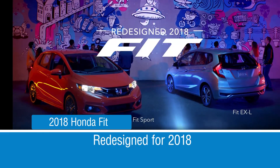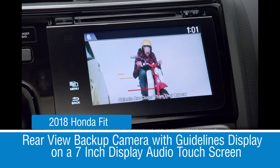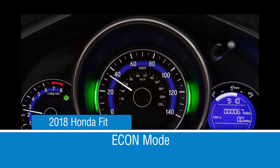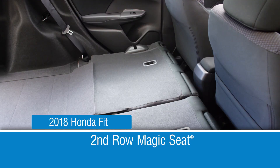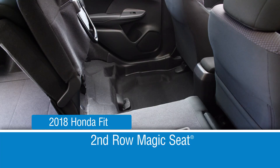The Fit has standard features Honda drivers have come to love, like multi-angle rear-view camera with guidelines display on a 7-inch display audio touchscreen, Bluetooth hands-free link, eco-assist with the Econ button in CVT models, cruise control, and a second-row magic seat that adjusts to several different seating positions to accommodate all size drivers.